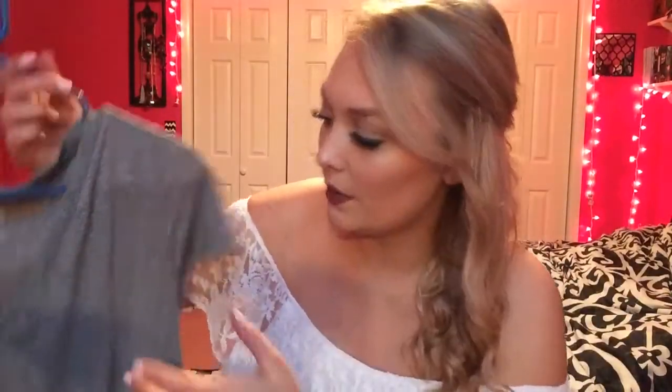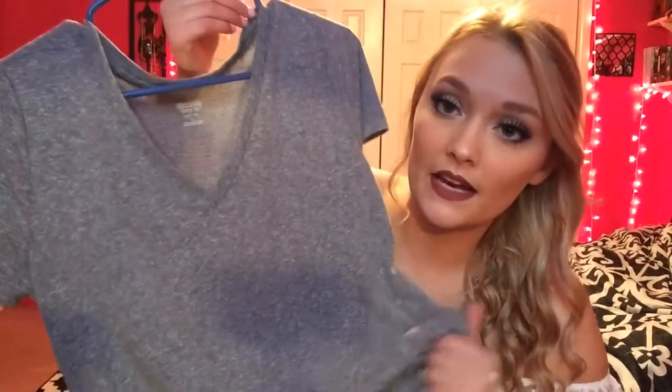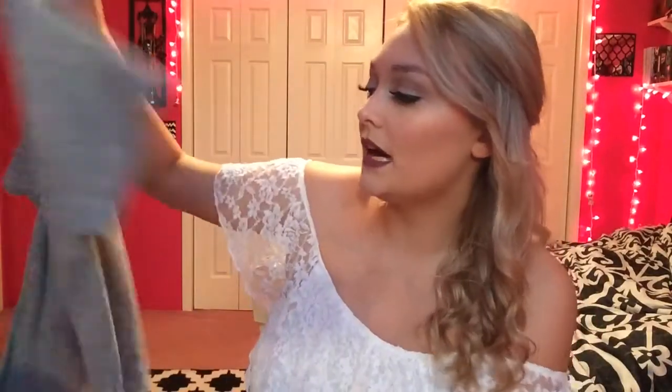The last thing from the two-weeks-ago haul is this v-neck. It's so stinking soft and I got it on clearance for literally four dollars. I absolutely love it and I wear it all the time.